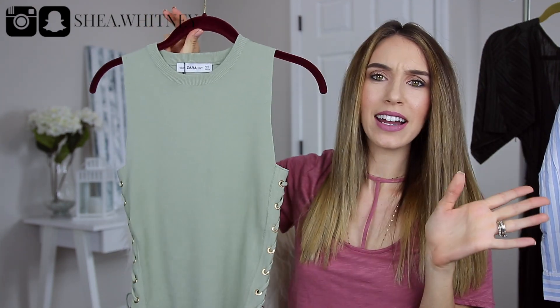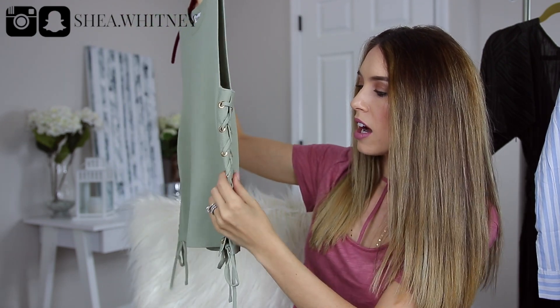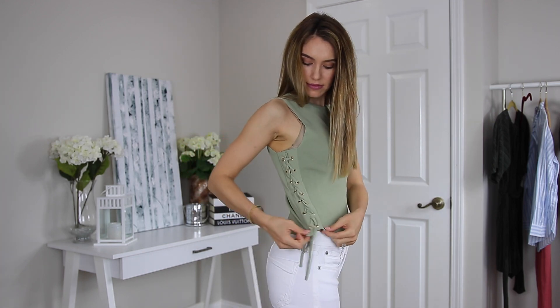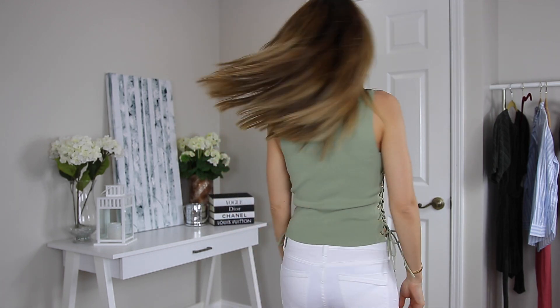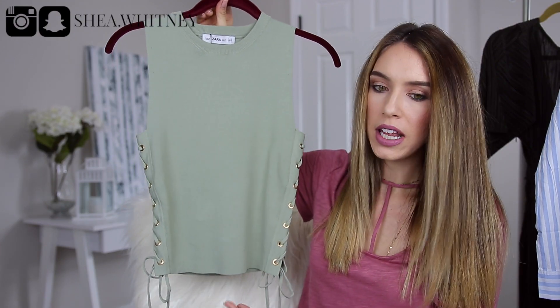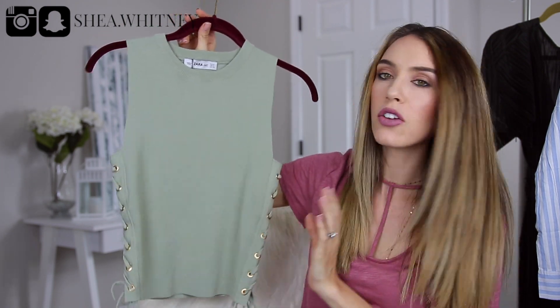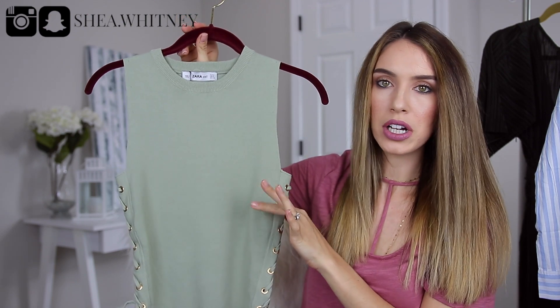I also got this shirt from Zara. I didn't really think it was my style at first but when I tried it on I was really happy with it. It has this lace-up detail here and it's pretty form-fitting. For summer it's just going to be a cool shirt to wear — I can wear it with shorts and jeans. It comes to a good length; it's not a crop top, it definitely covers my stomach. I really like this color too — I don't have much of this particular color in my wardrobe.